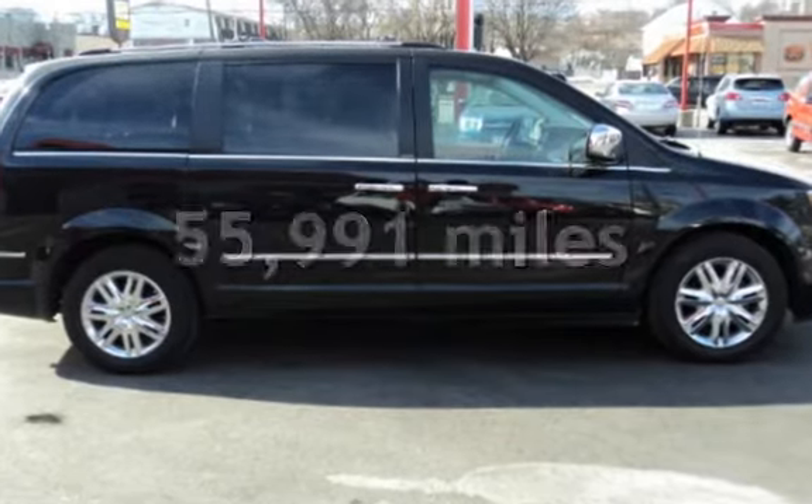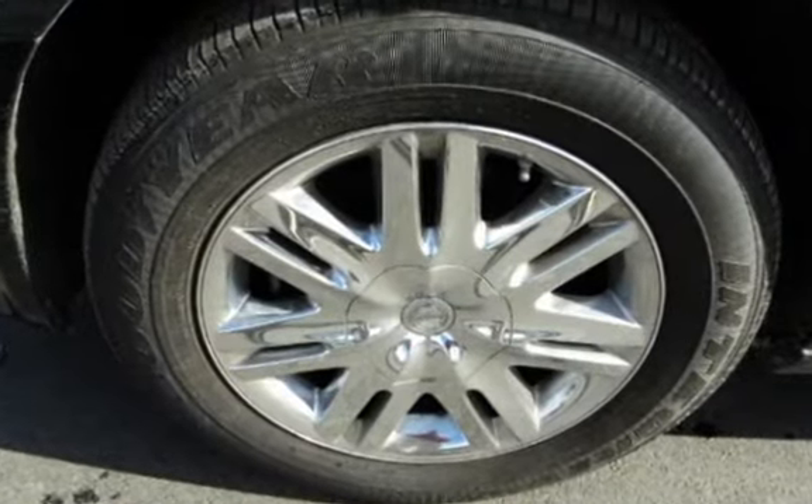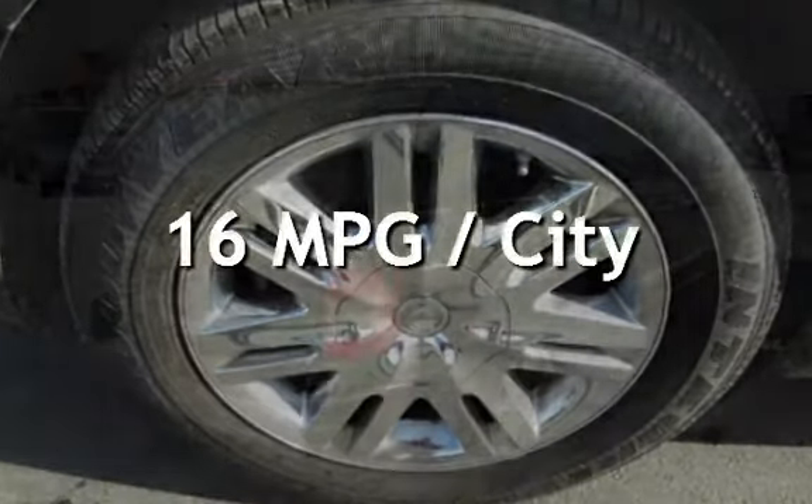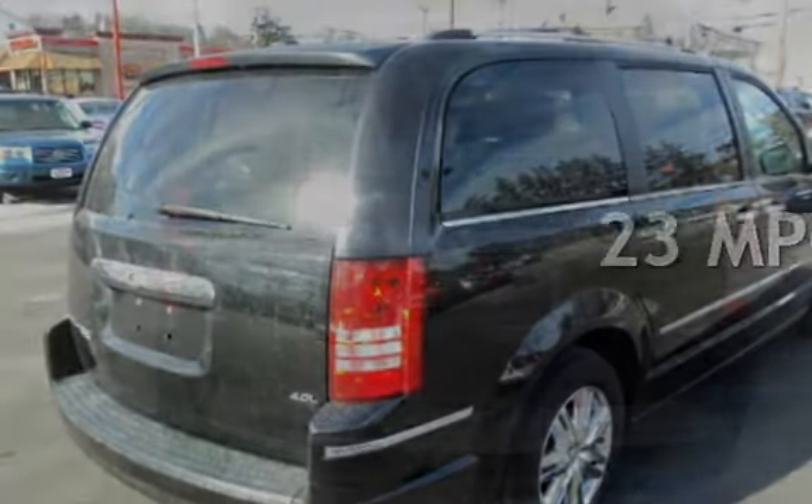This Chrysler has less than 56,000 miles on the odometer. Estimated fuel economy for this vehicle is 16 miles per gallon in the city and 23 miles per gallon on the highway.